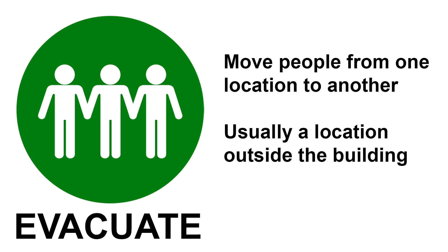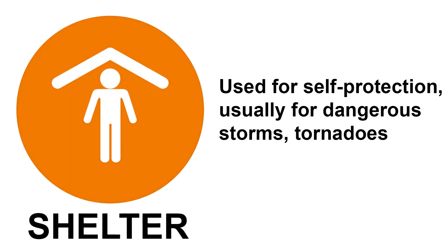Evacuate. This protocol is used to move people from one location to a different location, usually outside the building. Shelter. This protocol is used for self-protection, usually in the event of a dangerous storm.